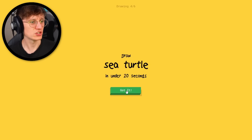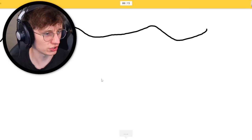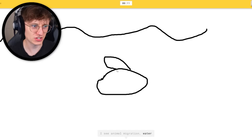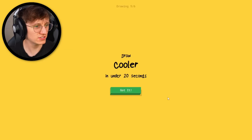Sea turtle. We'll draw the sea first, of course. He's got ocean already — very impressive. I see animal migration. It's an interesting guess. Is animal migration one of the guesses? It's sea turtle — he's got it already.